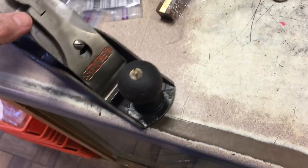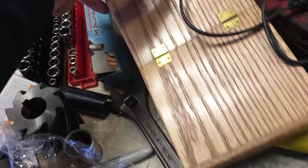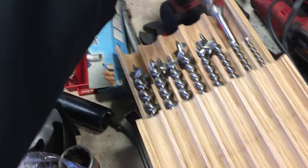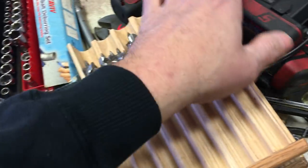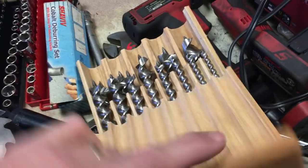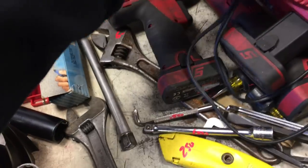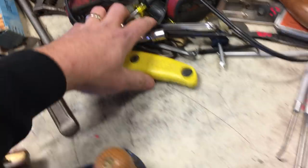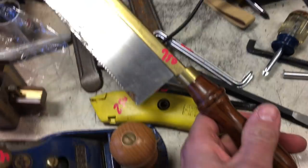Bailey number four, or Stanley number four, $30.00. There's a Record number four, $45.00. $20.00 for the crown scribe. There is a set of Greenlee bit brace bits — look like they're brand new — that is $60.00. We have a Snap-on quarter-inch drive gun with a ratchet and three batteries in the charger, that is $300.00. $2.50 for the knife. The crown saw, $7.50.